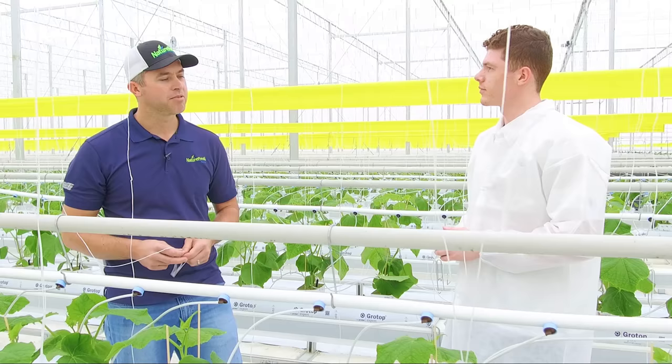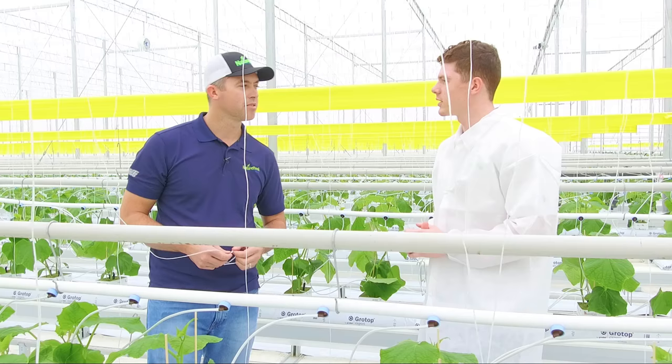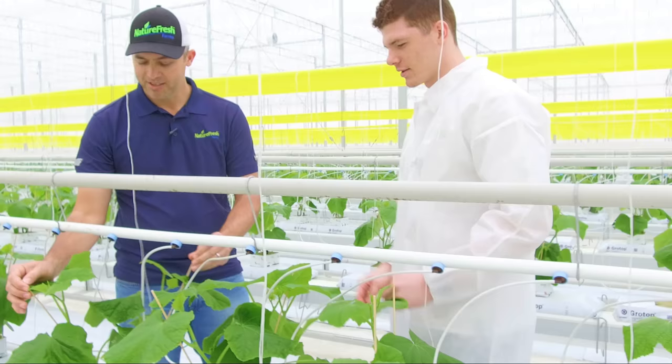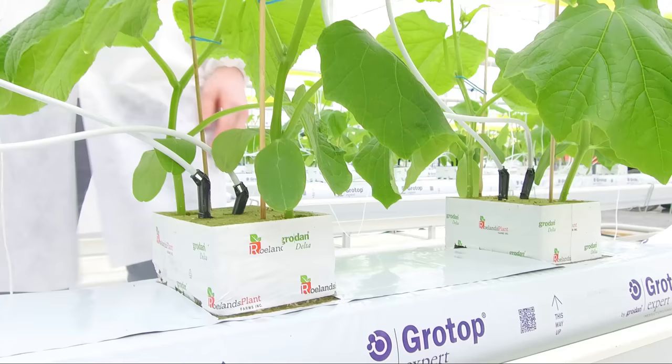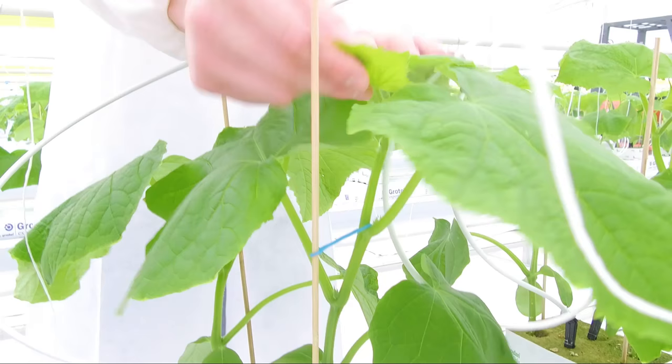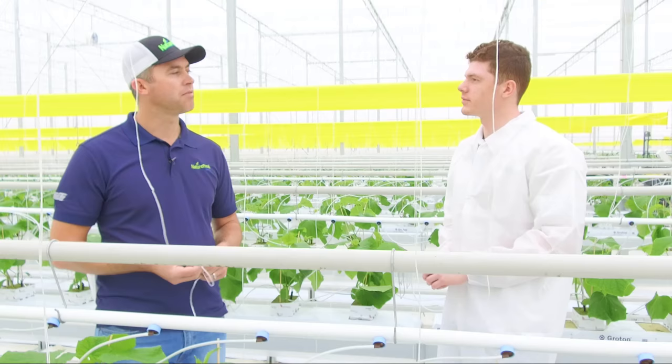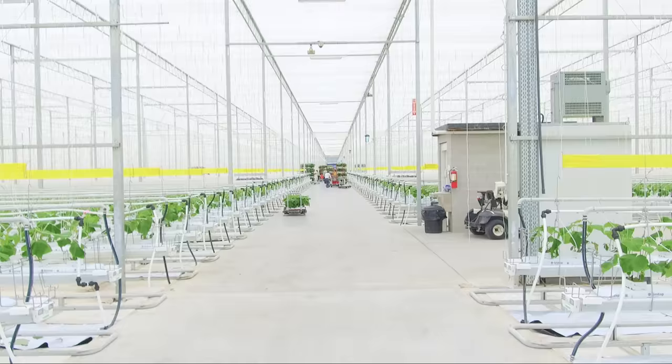The average long English cucumber growing season is about 19 to 20 weeks when doing high-wire straight harvesting. We harvest every single day. We do two crops a year — we usually plant mid-January, which takes us to about July, then we plant again at the end of July to December. The cucumber plant grows really fast with a quick turnaround. One cucumber plant will probably produce about 35 to 40 pounds of cucumbers over a growing season.